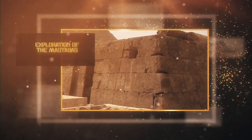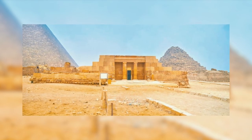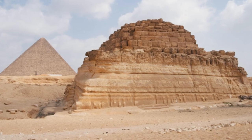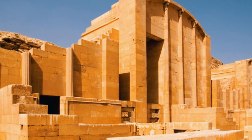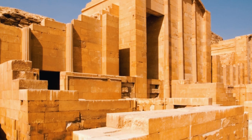Exploration of the Mastabas: The earliest mastabas were made from mud bricks with a low resistance to harsh weather conditions. For example, most of the mastabas built in Abydos were made from mud bricks and have degraded over time. Fortunately, some mastabas in Giza, Maedum, and Saqqara were built using stone and therefore they have endured harsh weather.